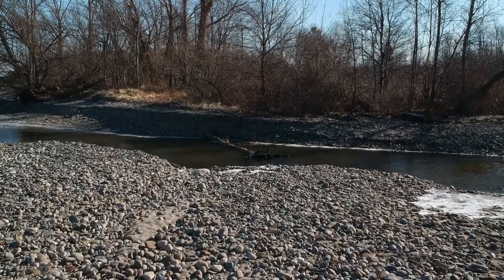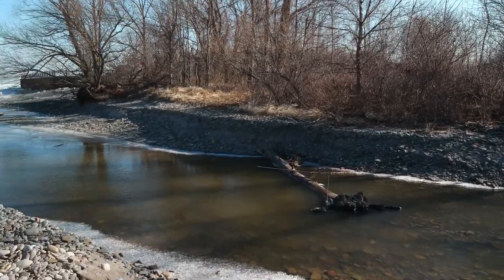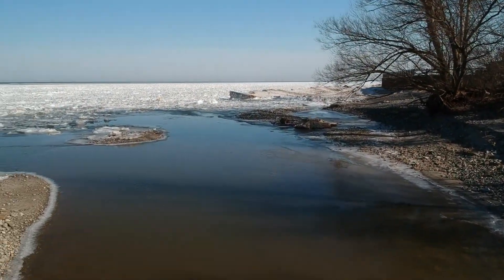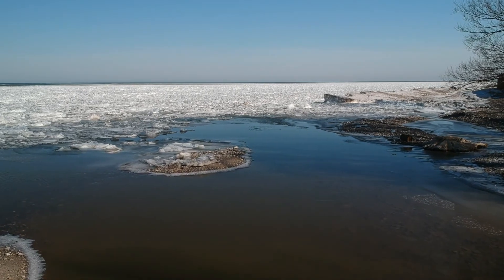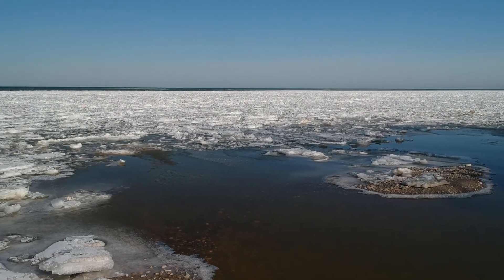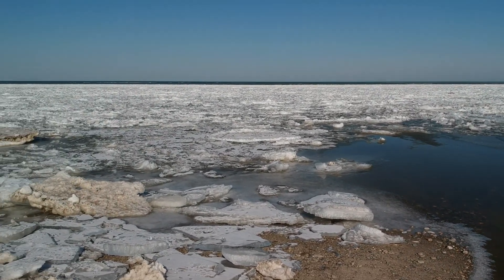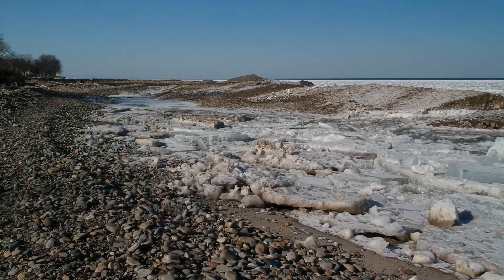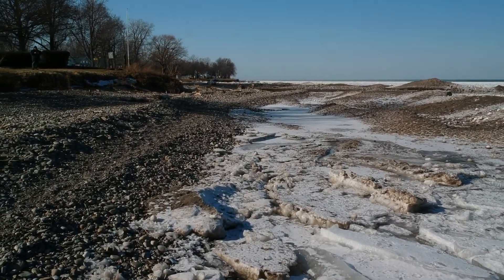This here is Wheeler Creek that we're coming up on, and you can clearly see the water moving out towards the lake. There's dead wood inside the stream, and on either side of Wheeler Creek you can see ice forming. It's right at that point where it doesn't know whether to flow or to freeze. We're supposed to be getting some brutally cold weather in the next few days with more snow, so I imagine this area will freeze up again and the water might be running underneath the top layer of ice.